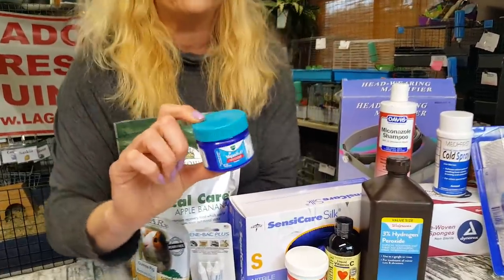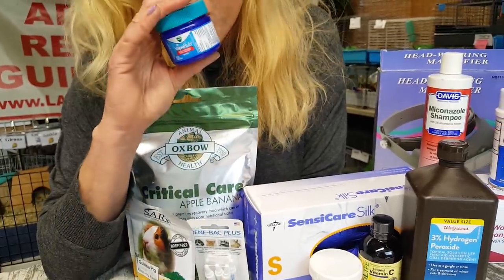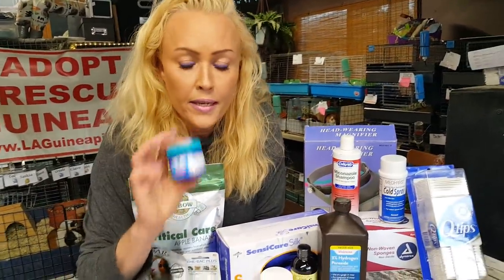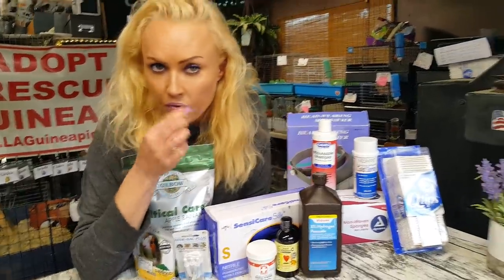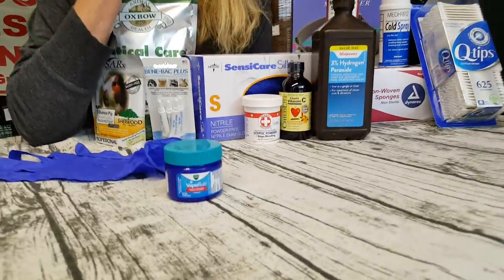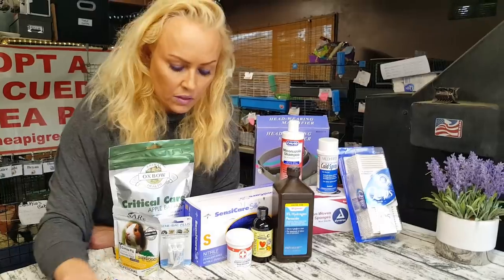Vicks VapoRub. If you have a guinea pig with a really bad upper respiratory infection — all snotty and having a hard time breathing — you can put a teeny tiny amount of Vicks just right here underneath the nostril. That will help a little bit with breathing better, just like it does with us.